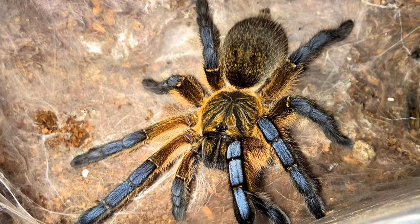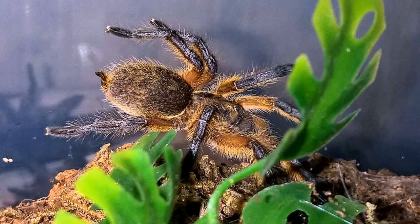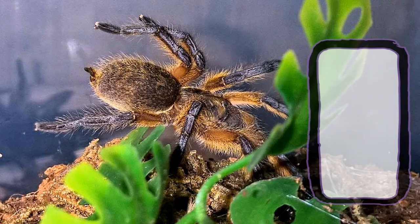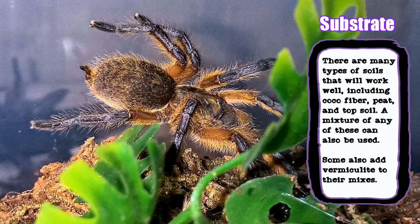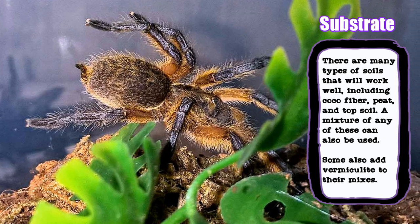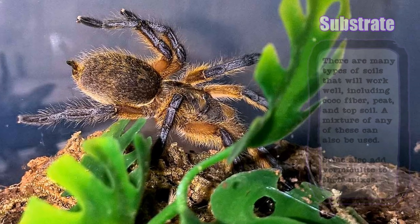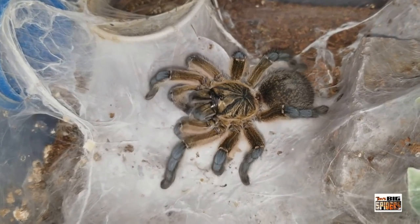Cocoa fiber, peat, topsoil, or a mixture of any or all of these three make for suitable substrates. Some folks even prefer to add vermiculite or sand to their mixtures. Despite its fluffy consistency when dry, cocoa fiber can still work for burrowing tarantulas. As the spiders dig, they will reinforce the burrow walls with webbing, which keeps the tunnels from collapsing.